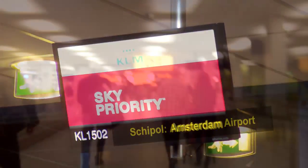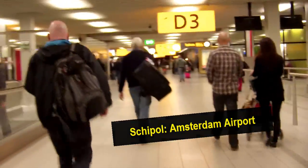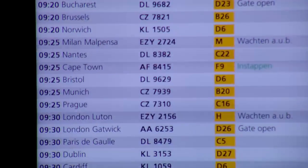So here we are, half past five in the morning at Norwich Airport waiting to go. The first leg of the journey: Norwich to Amsterdam. I haven't got long to get to my gate — they're boarding already.